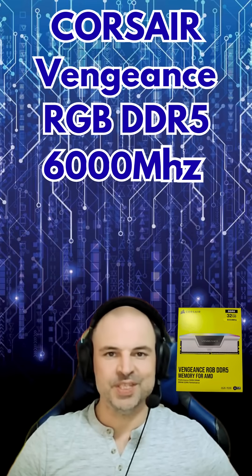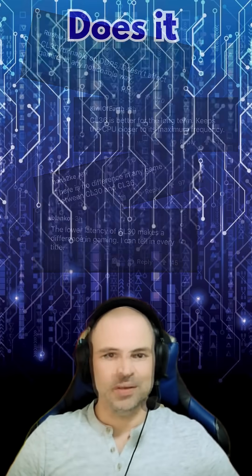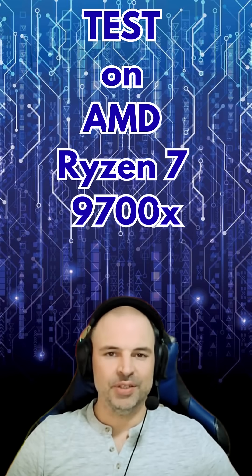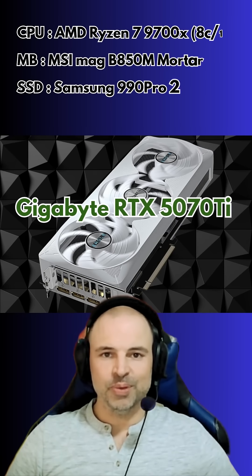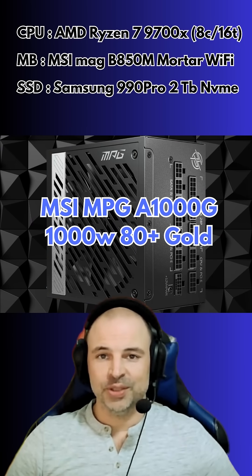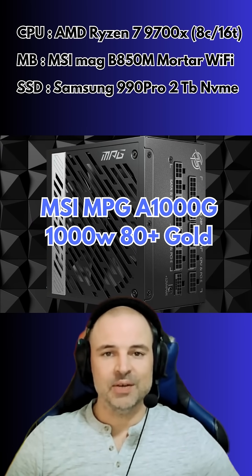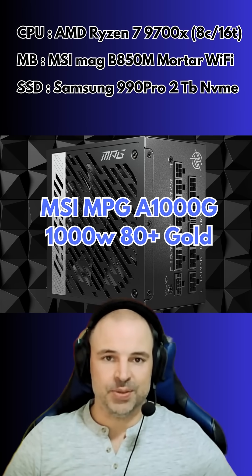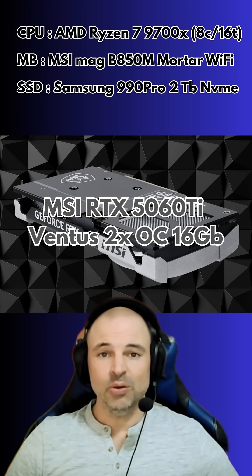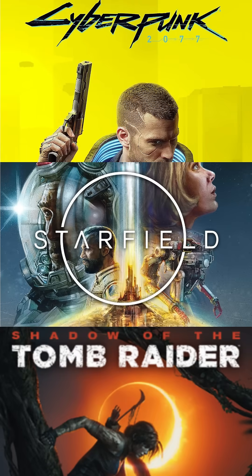So CL36 vs CL30 — people argue about this all the time on forums and groups. But does it actually matter in real gaming? Today I'll test two sets of Corsair Vengeance RGB 32GB on my Ryzen 7 9700X. Thanks to a friend, I could borrow a Gigabyte model of a 5070 Ti, a 5080, and to make sure I won't run out of power, a 1000W version of my usual MSI MPG PSU. I'll use my own RTX 5060 Ti as the base GPU and test all the way up to the 5080. We'll test the RAM on three games: Cyberpunk 2077, Starfield, and Shadow of the Tomb Raider.